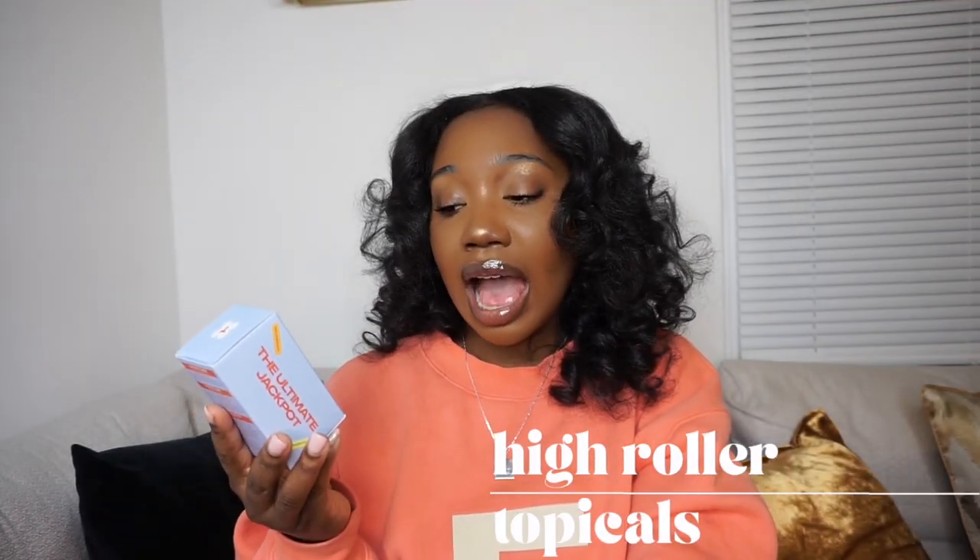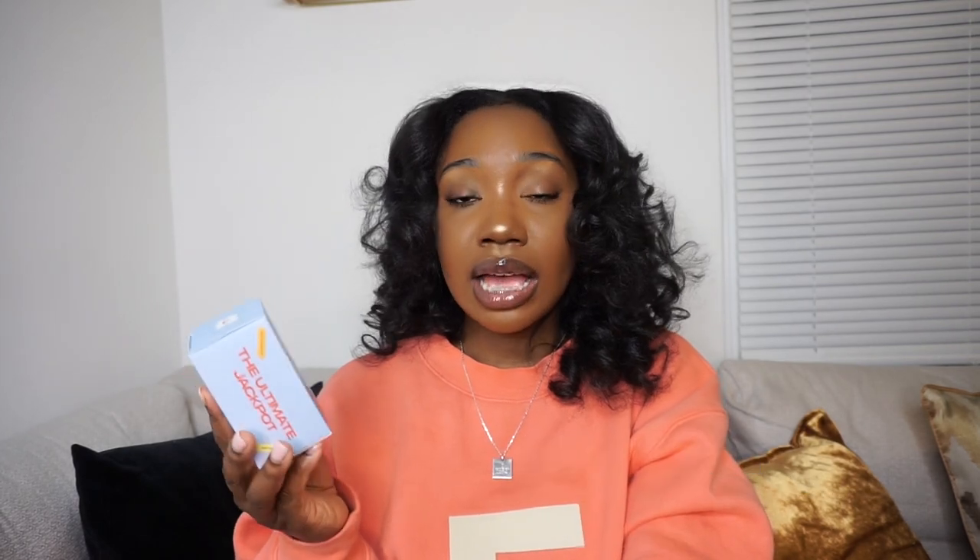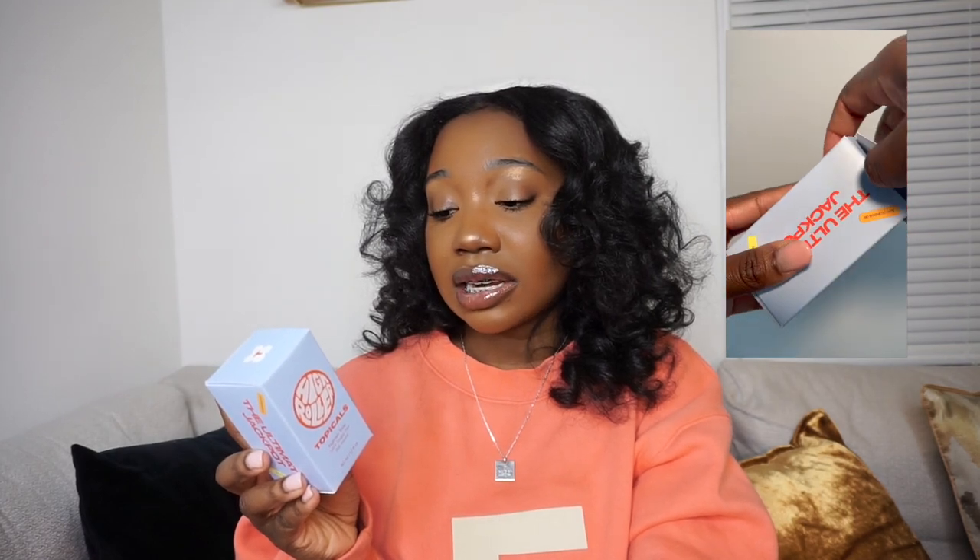The next thing I got is also by Topicals — the High Roller Ingrown Tonic. This is great for ingrown hairs; it has salicylic acid, glycolic acid, niacinamide, and zinc PCA. I'll be using this for my underarms and bikini line — anywhere I get ingrown hairs. People have been raving about it, so I'll let y'all know how it works.